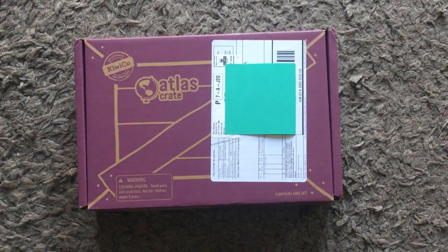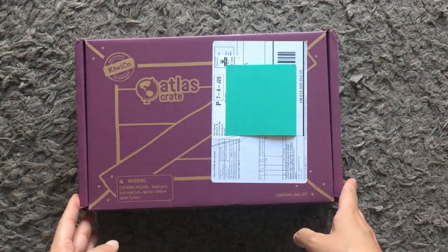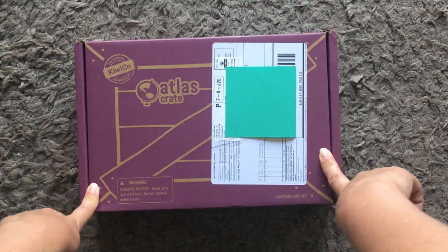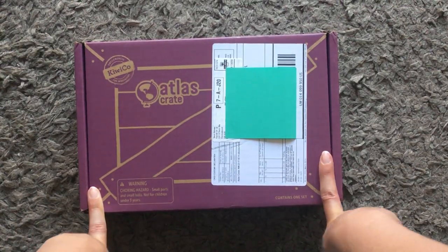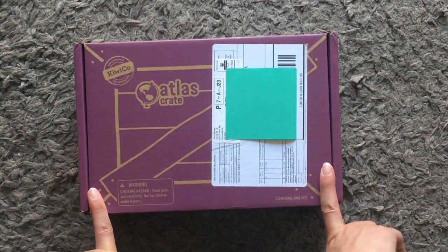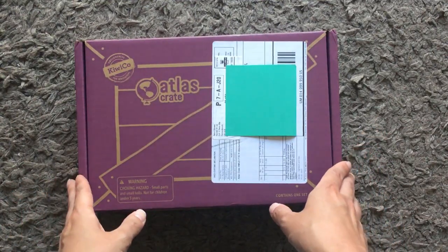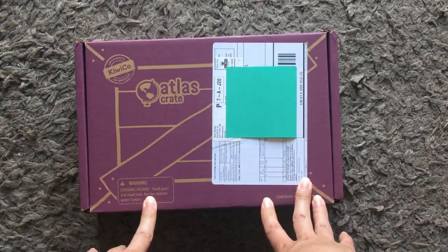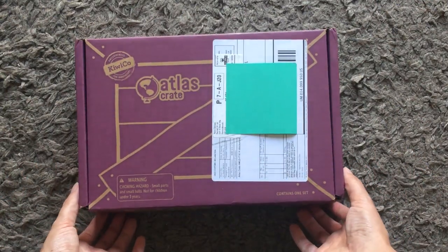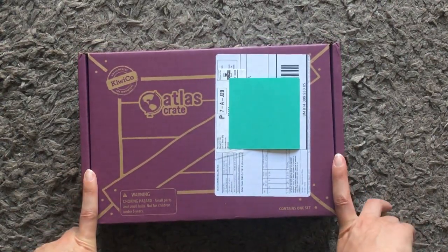Hi everybody, welcome to a new box - this is the Atlas crate by KiwiCo, it's the first box. The Atlas crate is a geography-based subscription box - I'll put all the links in the description below. This one is for my eight-year-old who's just turned eight and loves history and geography. KiwiCo have got lots of different boxes and we chose the Atlas crate because it's geography based. It's shipped all the way from America which makes it a little bit more expensive due to shipping.